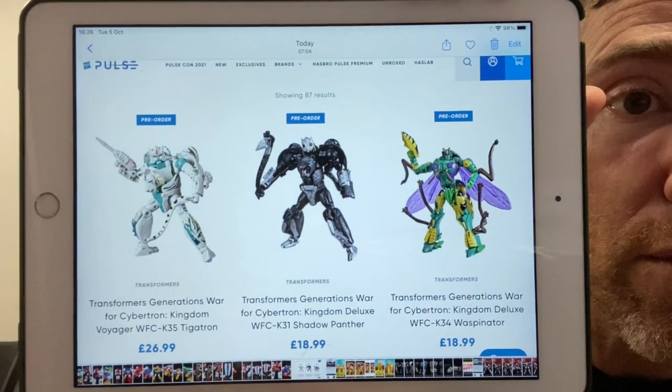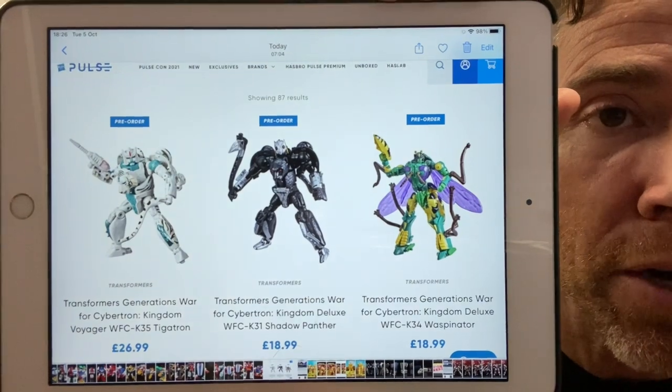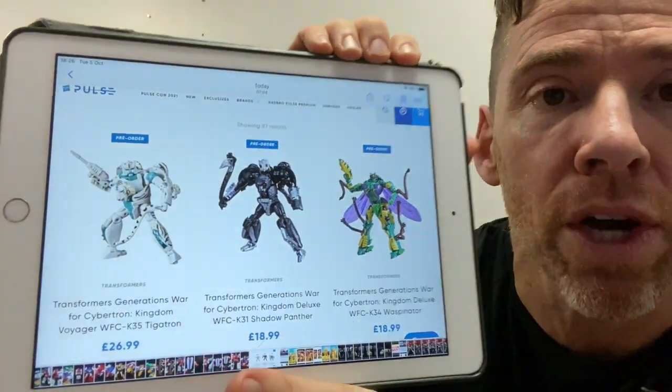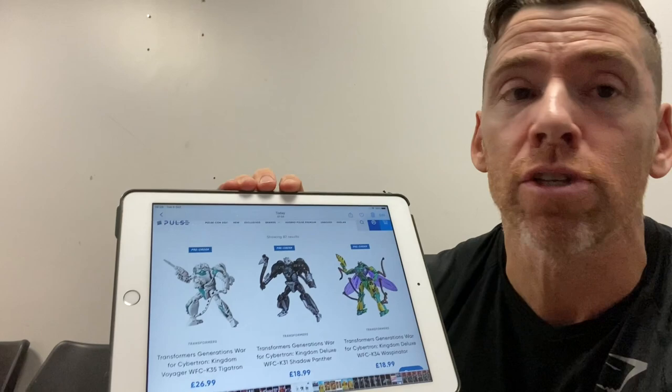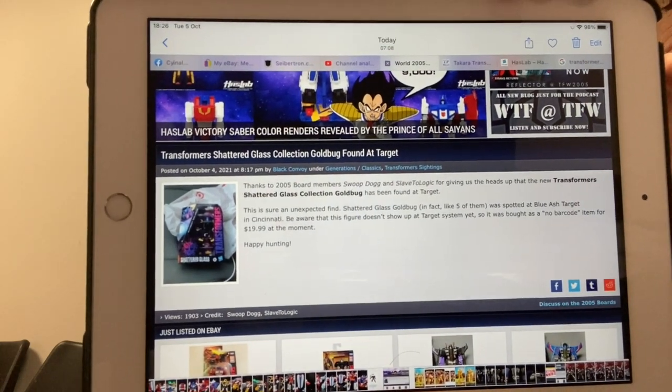So UK viewers, we're a little bit behind, but on Hasbro Pulse we can now order Tigatron, Shadow Panther, and Waspinator. These have already been spotted elsewhere around the world in quite a few locations, and they're also available to order from Pulse in the United States as well. Sticking with sightings, Target Shattered Glass Goldbug has been spotted — this is just a direct screenshot from TFW2005 and tformers.com — trying to bring the news to you without you having to go on there.